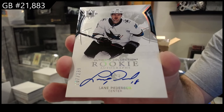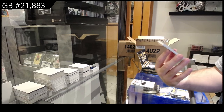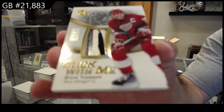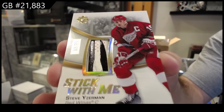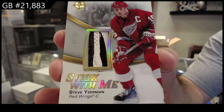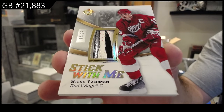San Jose, $2.99. Oh, that's sick — we've got number to 25, stick with me, Steve Yzerman. That's just filthy. Yzerman stick for the Red Wings.